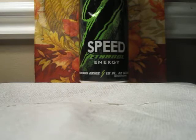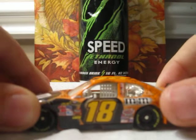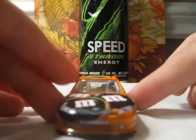Next car, number 5, is Kyle Busch's 18 M&M's Halloween Toyota. Pretty cool as well.